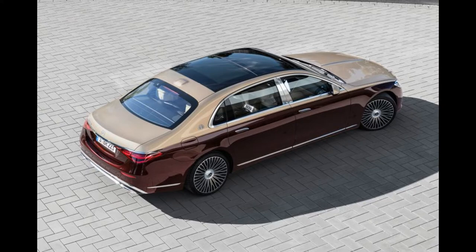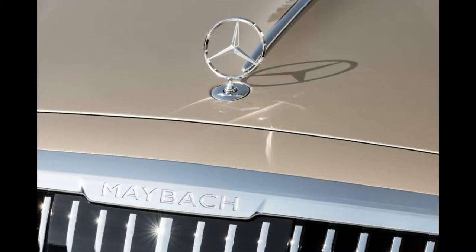A two-tone body option is available to customers, with the wings and doors in one color and the hood, roof, and trunk lid in another color.